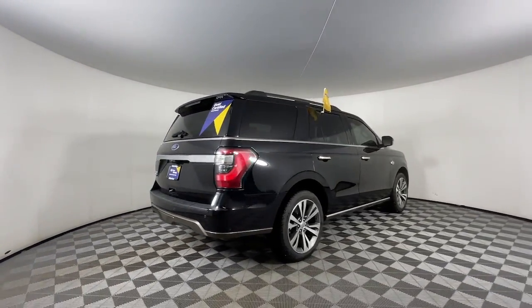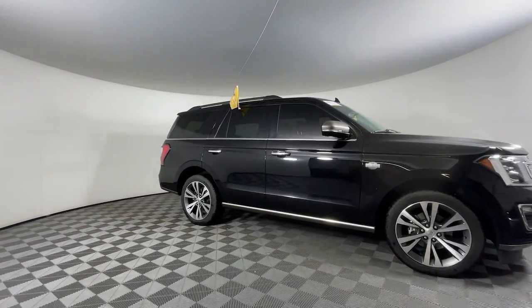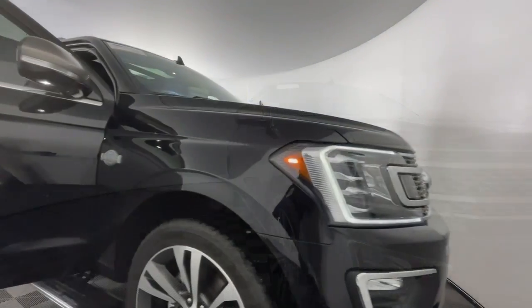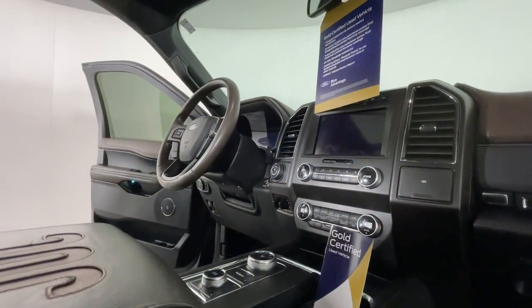This rugged and luxurious Expedition delivers full-size SUV capability, premium amenities, and the latest driver assist and infotainment technology all wrapped in a sleek, modern package. The following are some of this vehicle's highlighted options.